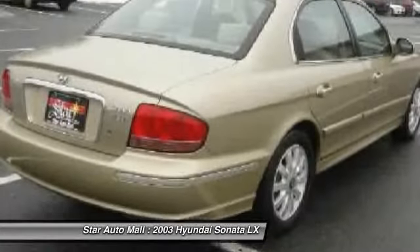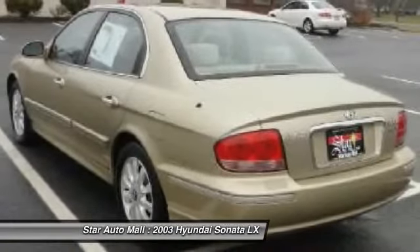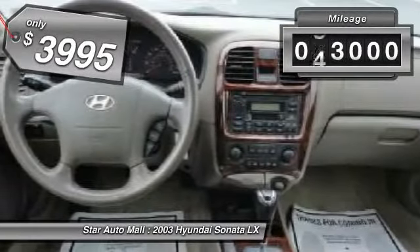Don't forget the exterior corrosion protection, a 14-step roto-dip system that provides unmatched protection for your Sonata. And is priced below $5,000. This vehicle has less than 75,000 miles.